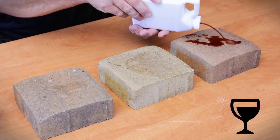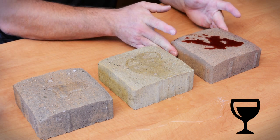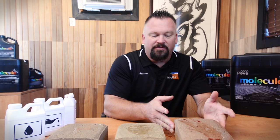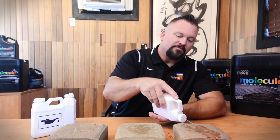And now we're going to get to our red wine. Same thing — beads right up. Tip the paver, and it runs off. If we don't catch all of it, no problem — we hit it with a little bit of water. Look at that.